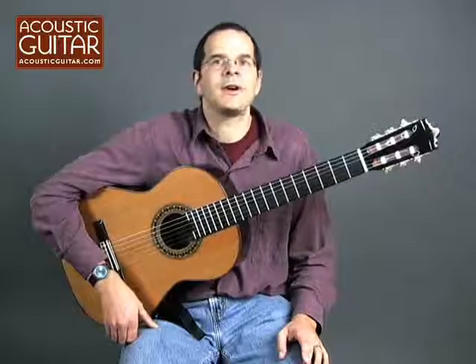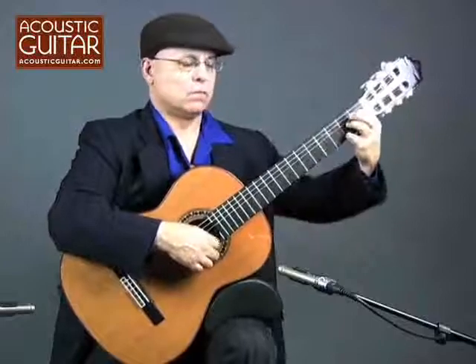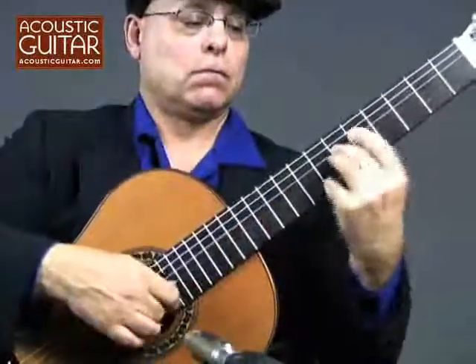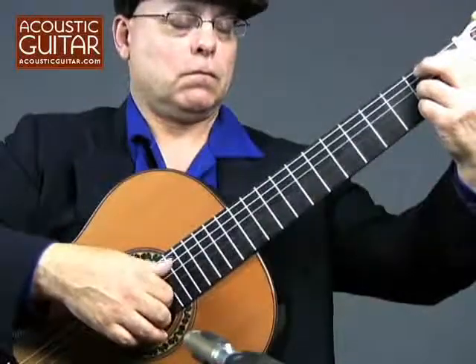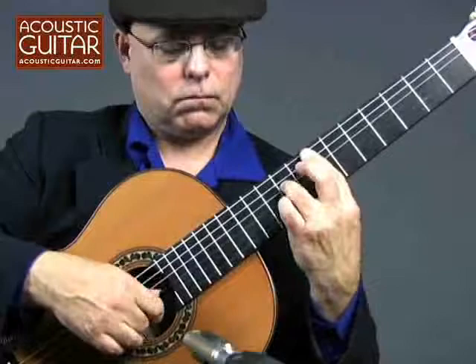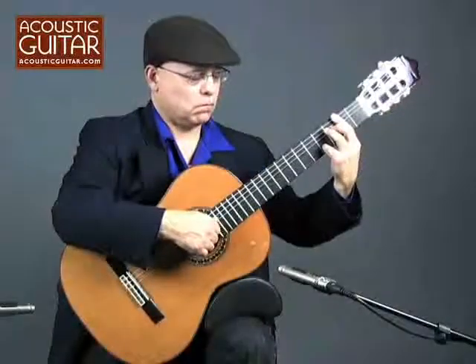Let's have a listen to Mark Simons playing it.